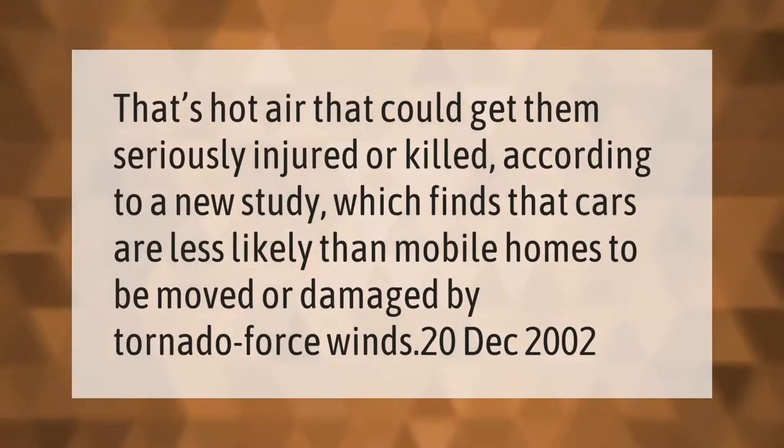That's hot air that could get them seriously injured or killed, according to a new study which finds that cars are less likely than mobile homes to be moved or damaged by tornado force winds.